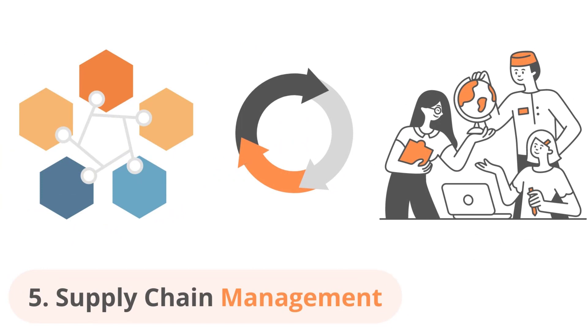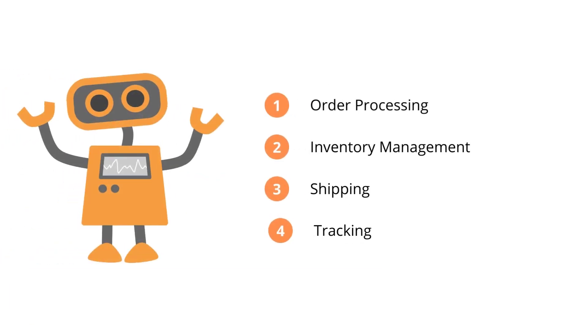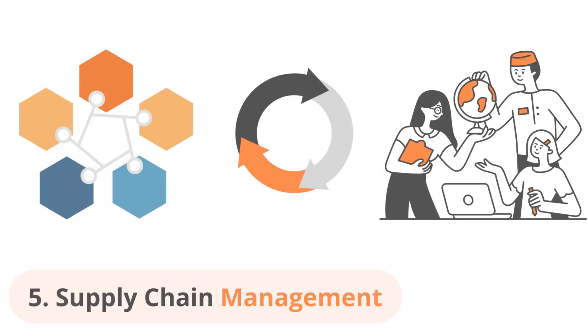The integration of ChatGPT and RPA can greatly improve supply chain processes such as order processing, inventory management, and shipping and tracking. This can result in faster and more accurate deliveries, leading to increased customer satisfaction.